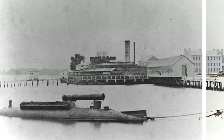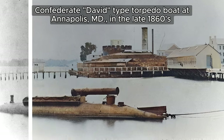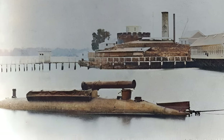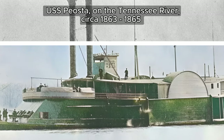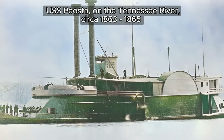The USS David was one of about 20 torpedo boats produced by the Confederate Navy. Although its design resembles a modern submarine, the David was strictly a surface vessel. Commissioned in October 1863, the Piosta operated on the Tennessee River, protecting Union shipping and supporting Army activities.